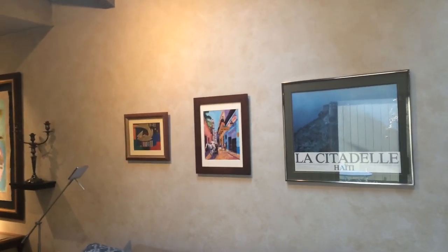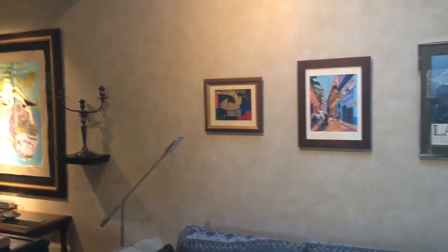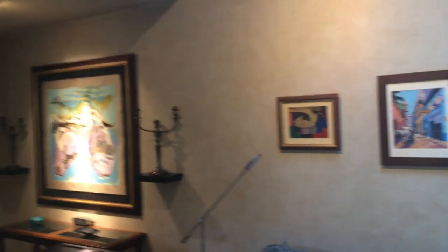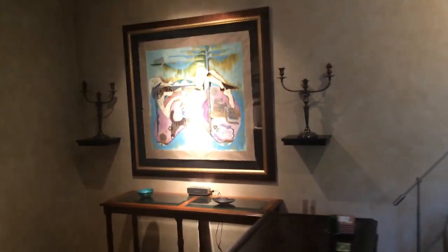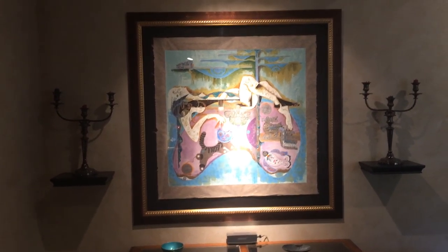I got that poster in Haiti. I got that painting in Cuba. I got that painting on the end — the fish — in Lima in Peru. I bought this at an art auction in Negril in Jamaica.